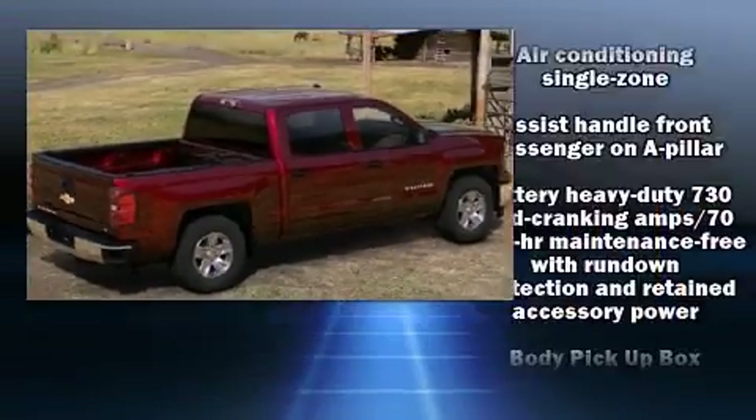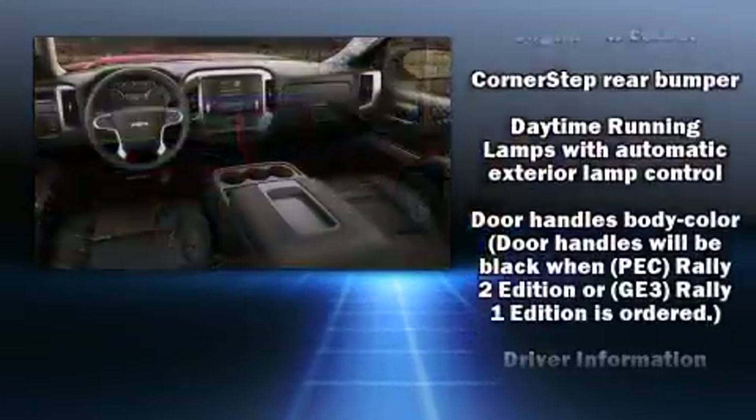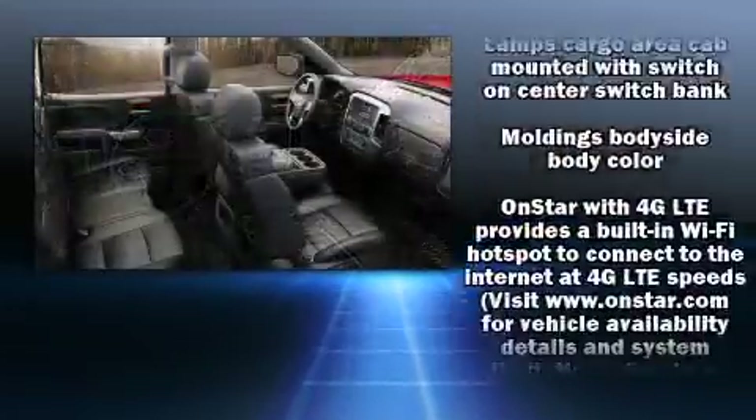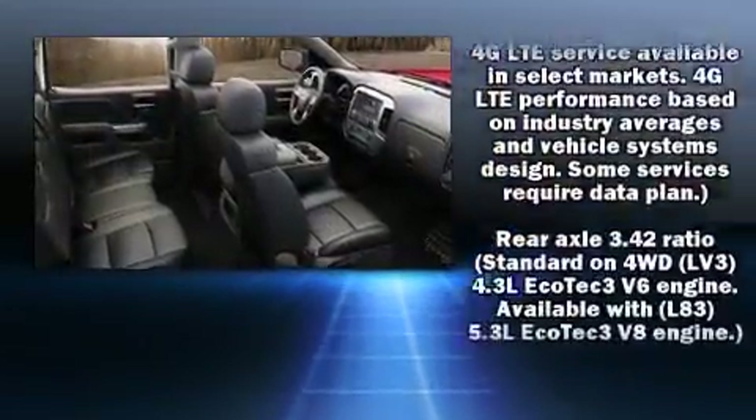Chevrolet prioritized comfort and style by including front and rear reading lights, one-touch window functionality, a rear step bumper, fully automatic headlights, and a split-folding rear seat.